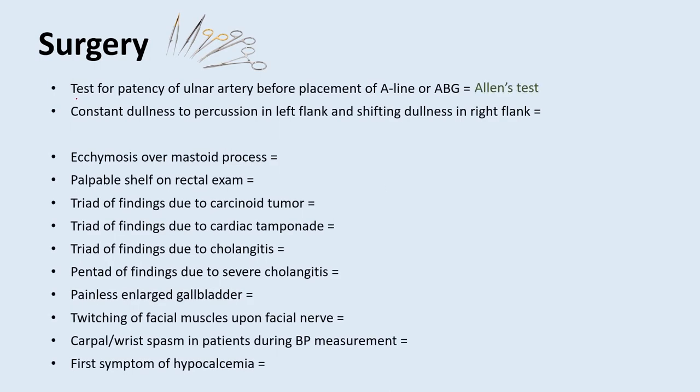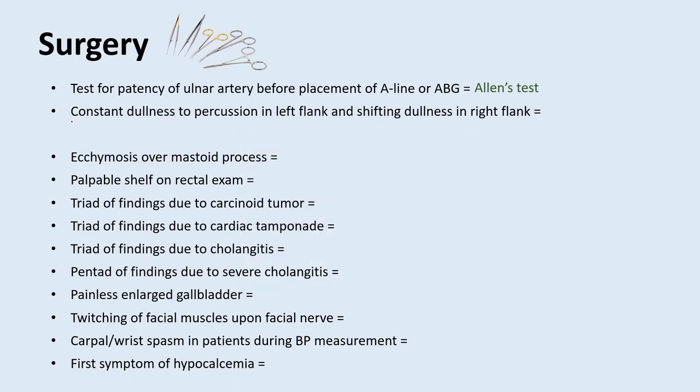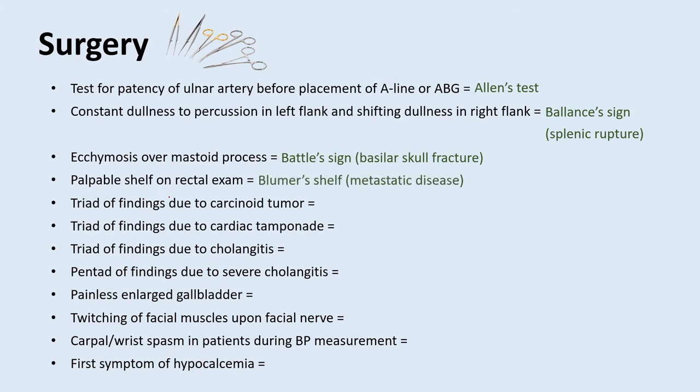Now for some eponyms. What is a test that looks for patency of the ulnar artery before placing an A-line or ABG? That's Allen's test — you press down on both the radial and ulnar arteries, ask the patient to make a fist until it becomes pale, then let go of one artery and watch the color return. What is a sign defined by constant dullness to percussion in the left flank and shifting dullness in the right flank? That's Ballance's sign, a sign of splenic rupture. Ecchymosis over the mastoid process is called Battle sign, indicating basilar skull fracture. A palpable shelf on rectal exam is called Blumer's shelf, indicative of metastatic disease.